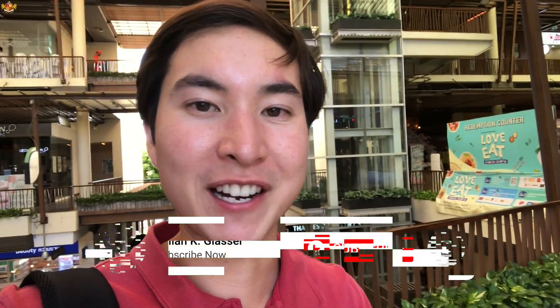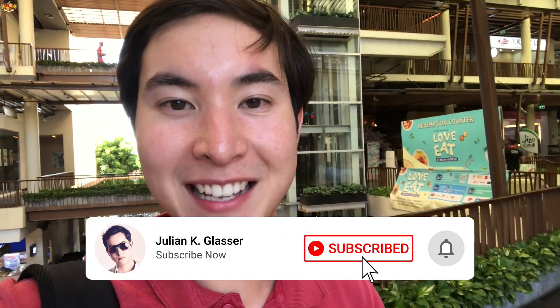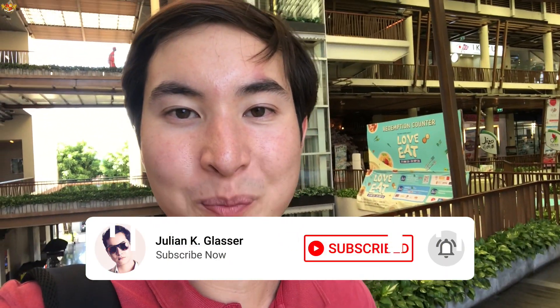Also make sure to hit that like button — let's try to hit 100 likes for this video. And if you're new to the channel and you want to watch more videos about Thailand, make sure to smash that subscribe button and hit that notification bell so you get updated for my future videos.